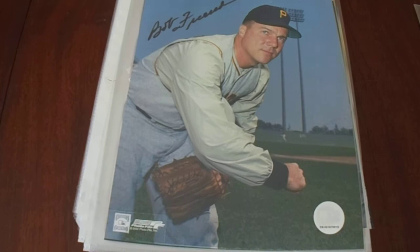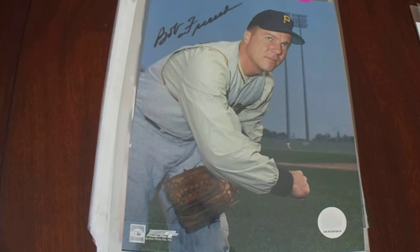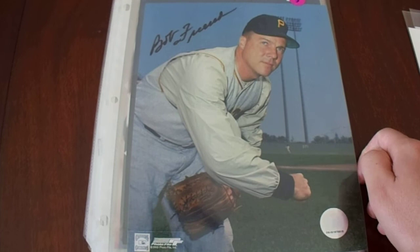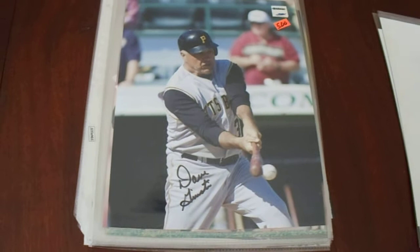Then we got two from Bob Friend. I actually think I have that pose already, but for $5 from a guy who was really good and really friendly in his later years when I got to meet him, I went ahead and bought both of them. He was a 1960 World Series champ, won the All-Star four times, led the major leagues in wins one year, and was the ERA leader for the National League for a year — a really good pitcher back in the 50s.